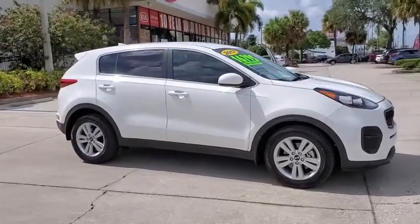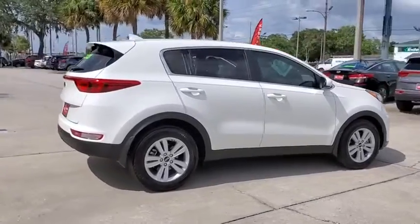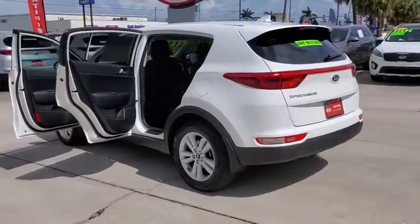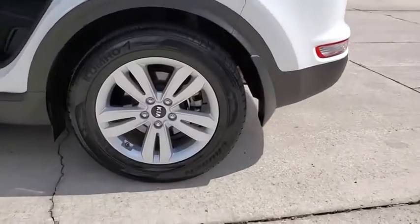We are pleased to show you the 2017 Kia Sportage. With its sleek and stylish exterior and its roomy, feature-laden interior, the Sportage both looks good and performs well on the road. This vehicle has less than 15,000 miles. Here are some of this vehicle's great options.